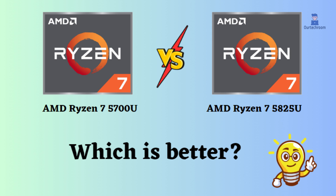In this video, I will compare the AMD Ryzen 7 5700U to the AMD Ryzen 7 5825U, highlighting their differences, and then provide a conclusion to help you determine which one is the better choice.